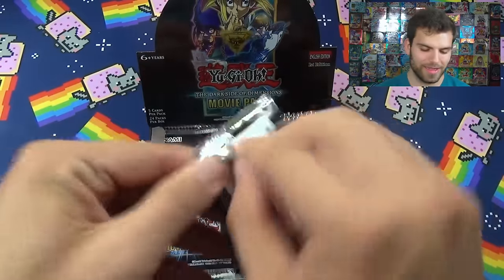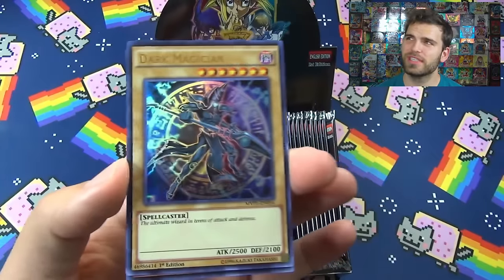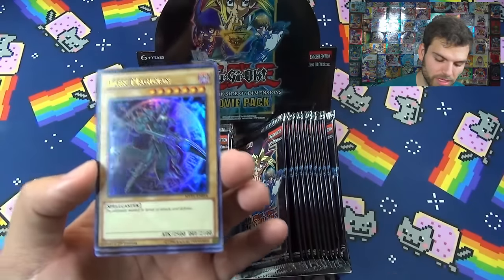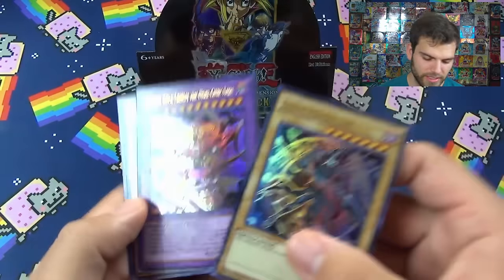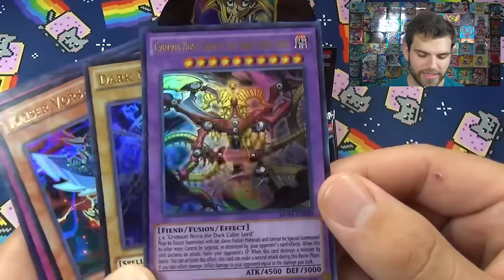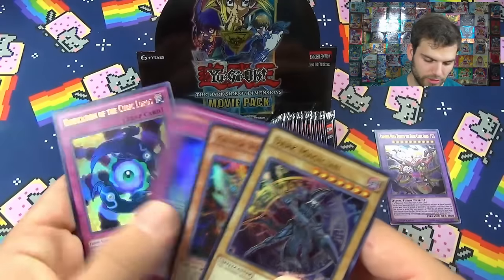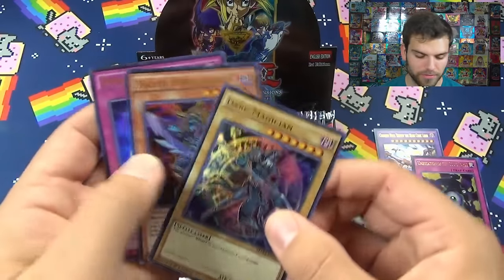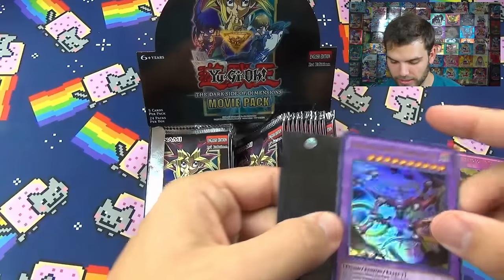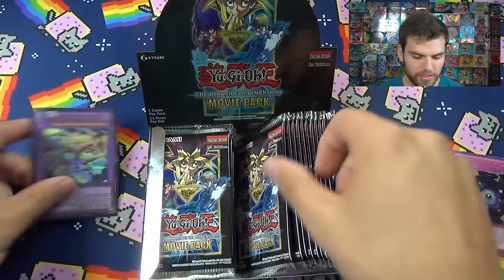Alright, first pack of this epic movie pack box - nice, starting strong with the Dark Magician. I've never actually seen a box with a playset of Blue Eyes Alternative White Dragons, so that'd be interesting. We got the ultimate wizard in terms of attack and defense, then starting off with the Crimson Nova Trinity the Dark Cubic Lord - this guy is insane. We'll also talk about dimension reflector and unification of the cubic lords.